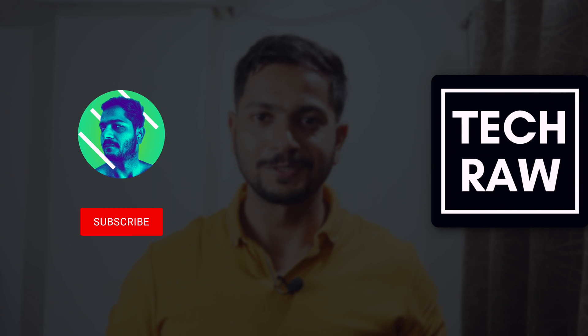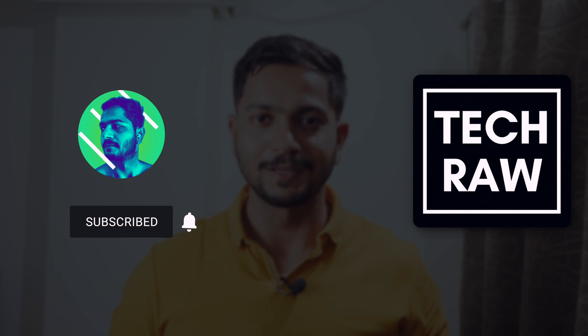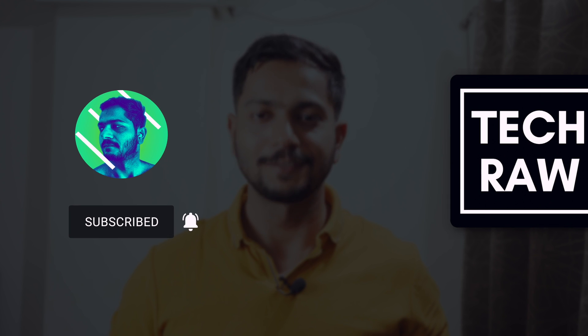But believe me, it will add a lot of ease in the coming days when you keep using this feature. That's all for this video — this is your TechTuber Rahul and I'll see you in my next video. Goodbye, take care.